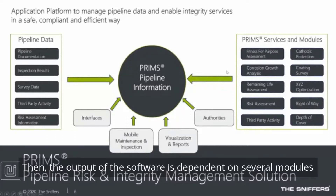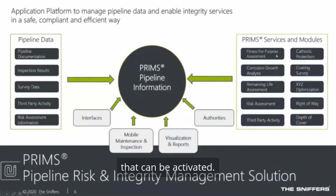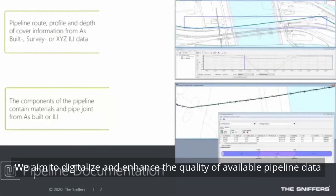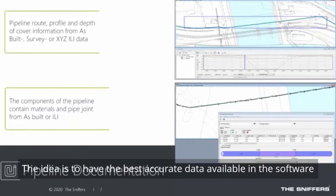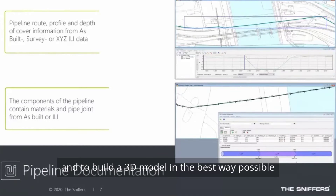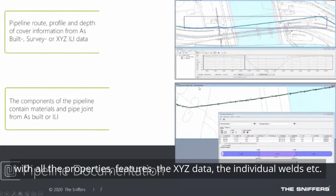The output of the software depends on several active modules. First, for pipeline documentation, we aim to digitalize and enhance the quality of available pipeline data and drawings. The idea is to have the most accurate data available in the software and to build a 3D model in the best way possible — with all the properties, features, XYZ data, and individual welds.